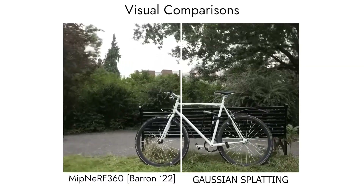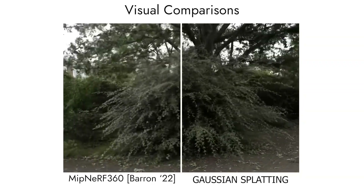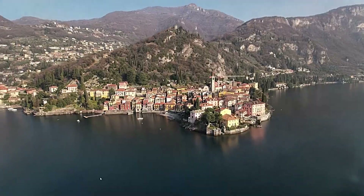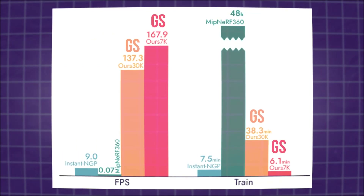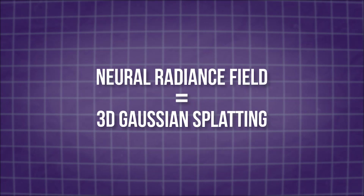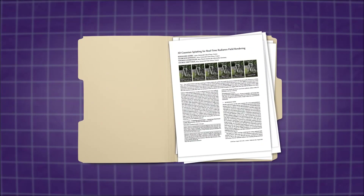This new approach is super exciting for many reasons. The first one is that it renders way faster than Nerf. Gaussian Splatting is basically still a radiance field, just without the slow neural rendering part, which makes the process astronomically faster, especially when rendering. Some people explain the tech as similar to Nerf, but there is actually nothing neural about it.